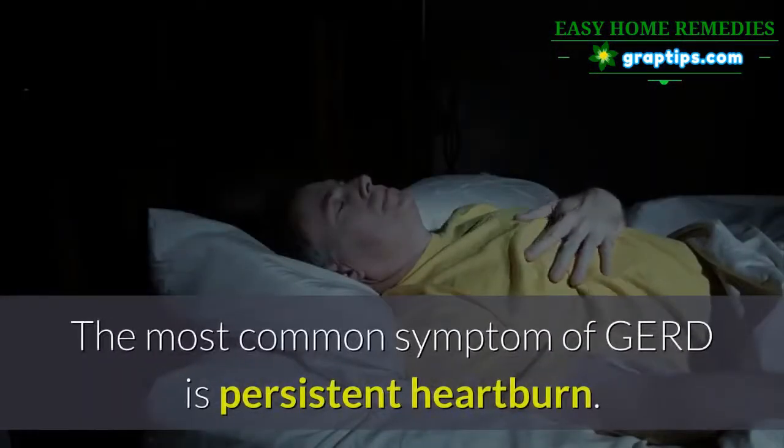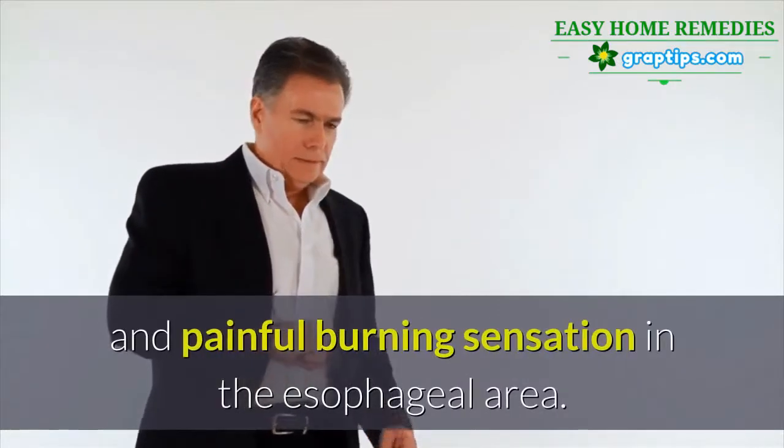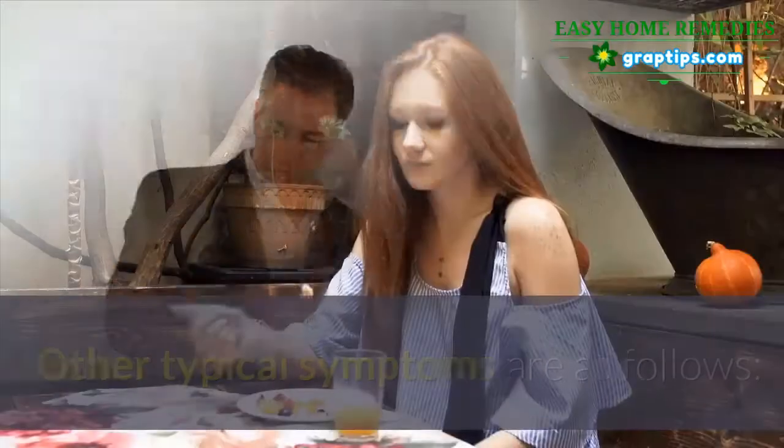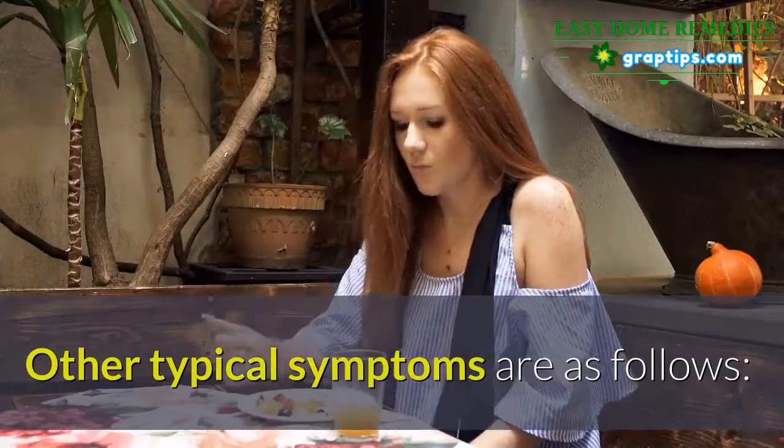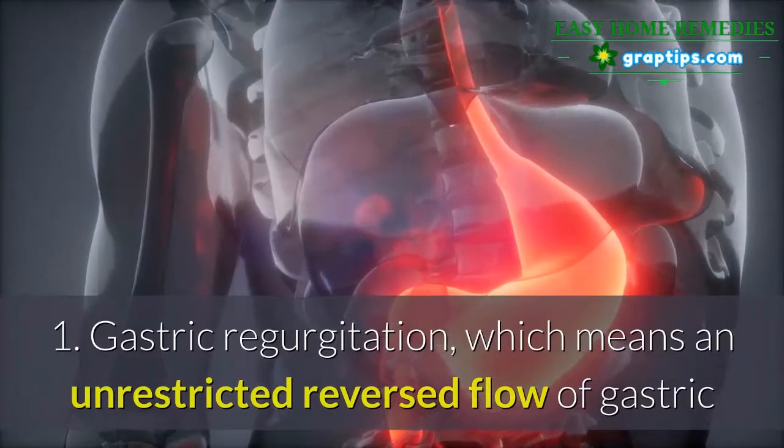The most common symptom of GERD is persistent heartburn, experienced as an unpleasant and painful burning sensation in the esophageal area. Other typical symptoms include: 1) gastric regurgitation, which means an unrestricted reversed flow of gastric or esophageal contents into the throat.